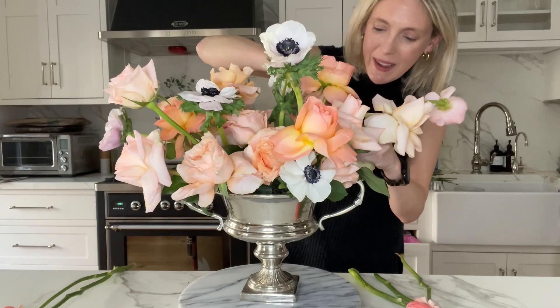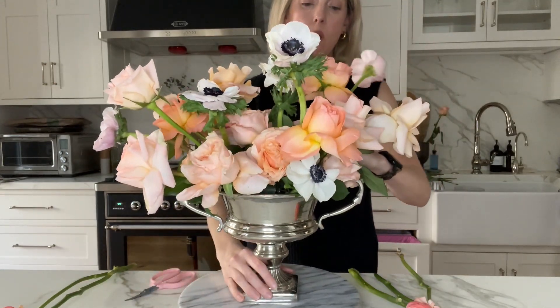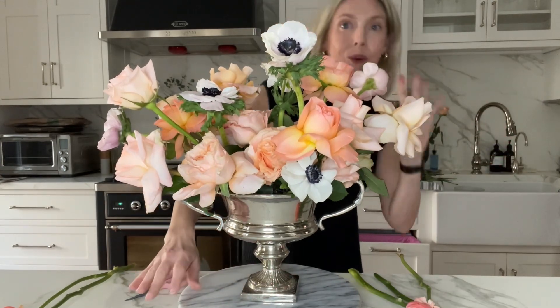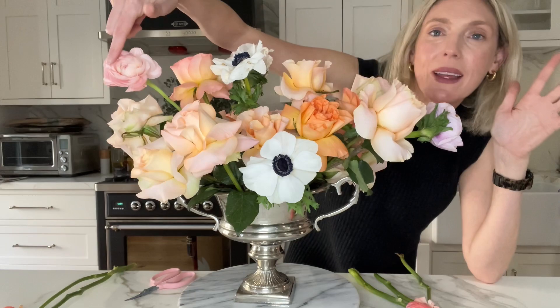Leave the scissor in here, then pull it out and place the flower at the same time so I don't lose the hole. That turned out great!